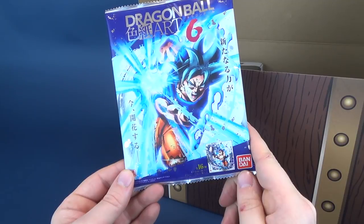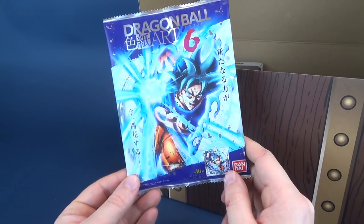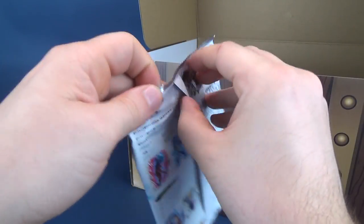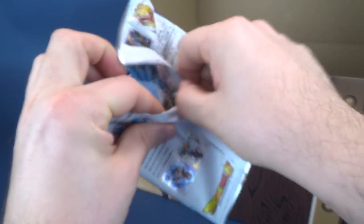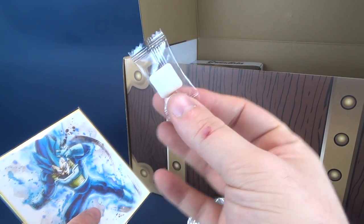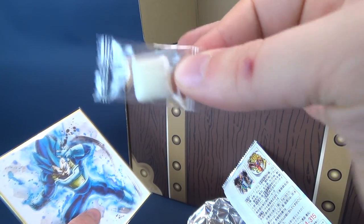The first thing we are looking at is the Bandai Dragon Ball art. I believe that is Goku on the front, I'm not 100% certain. There's all the characters on the back. It feels like it comes with gum — delicious, delicious gum. It's sort of the same gum that we get with a lot of anime collectibles that come with gum, sort of like the equivalent of a chiclet.